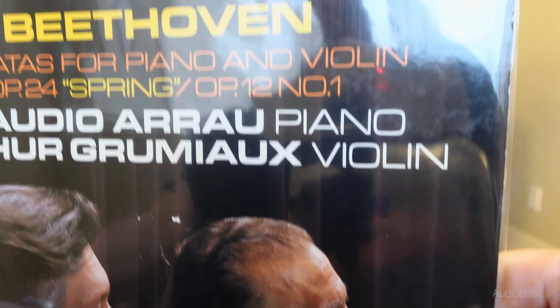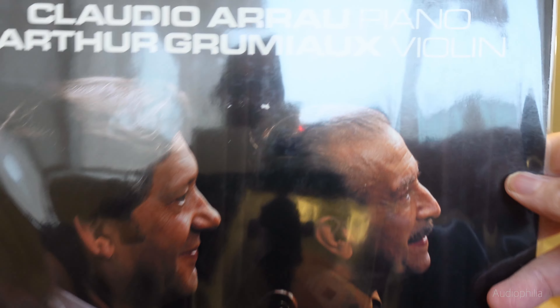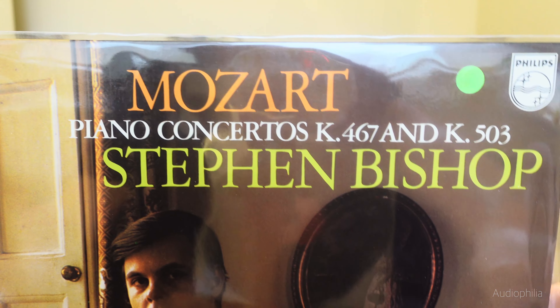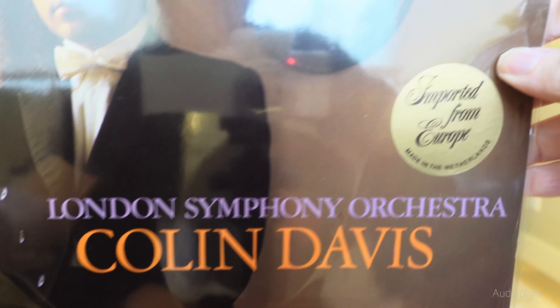This is Arthur Grumiaux, wonderful violinist, doing the Spring Sonata by Beethoven — just beautiful — with the great Claudio Arrau as his accompanist. He's a very interesting artist: pianist Stephen Bishop playing Mozart piano concertos with the great Colin Davis and the great London Symphony Orchestra.